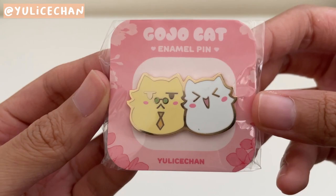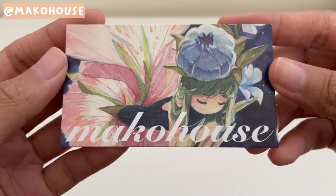Then I picked up this enamel pin from Yulish Chan's booth. Just a cute and simple Nanami and Gojo cat pin. They had other pins I also wanted, but held myself back.